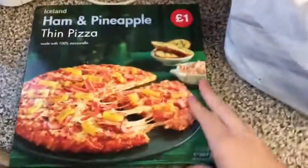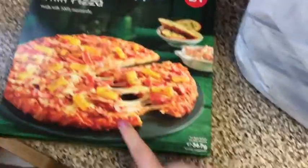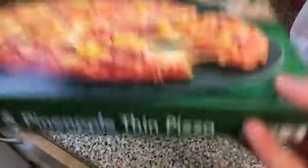I've picked up this ham and pineapple thin pizza. I always like the thin crust pizzas. This was £1 — I'm sure they were 89p in Iceland last year but they've gone back up to £1.